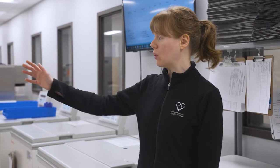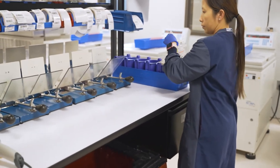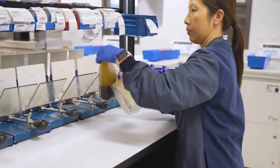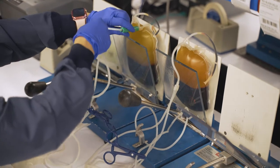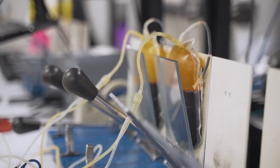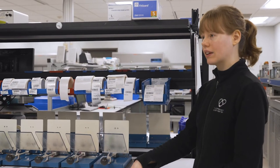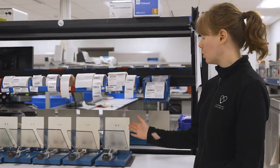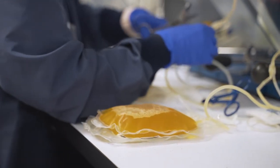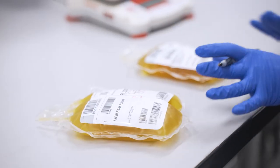We take them out and put them in the expressors to separate the plasma and the red blood cells. When it goes in the expressor, there are springs inside. We release them and it just kind of squeezes. When we release, there's a cannula at the top with extra bags connected. That pushes the plasma into an empty bag. We seal it off and we're left with a bag of plasma and a bag of red cells.